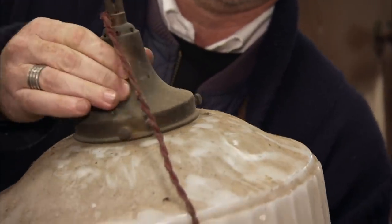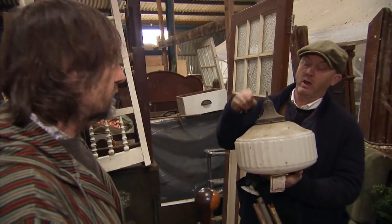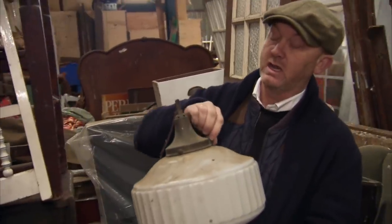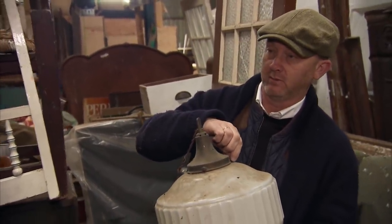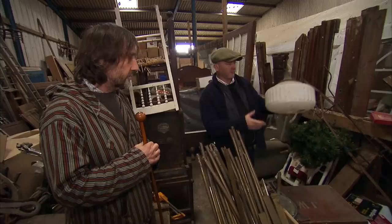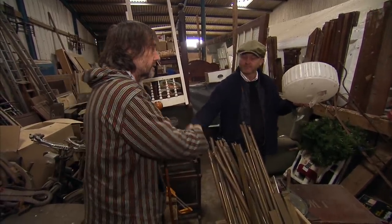Drew spots the Opaline light and asks Neville what he wants for it. Neville turns it back on Drew. Drew says what he'd normally pay trade for one of these would be a fair price — around 40 quid. Neville had expected more, acknowledging it was a big drop from the £400 he'd anticipated. They agree: £40. Deal.